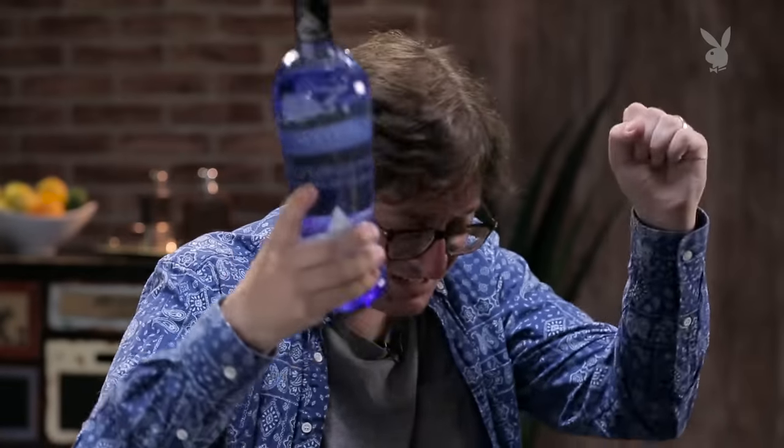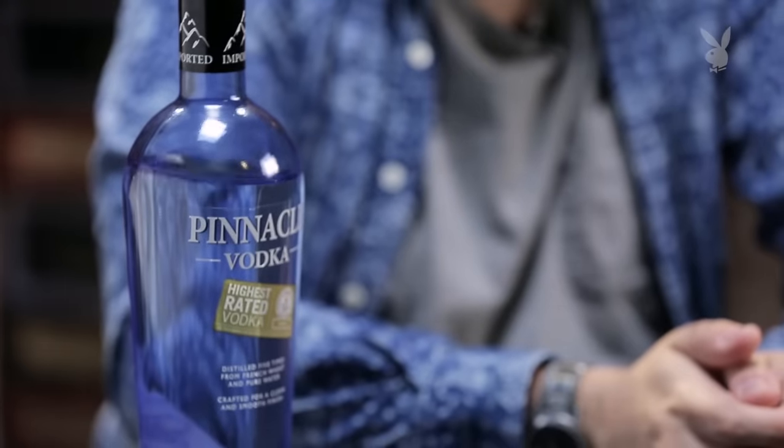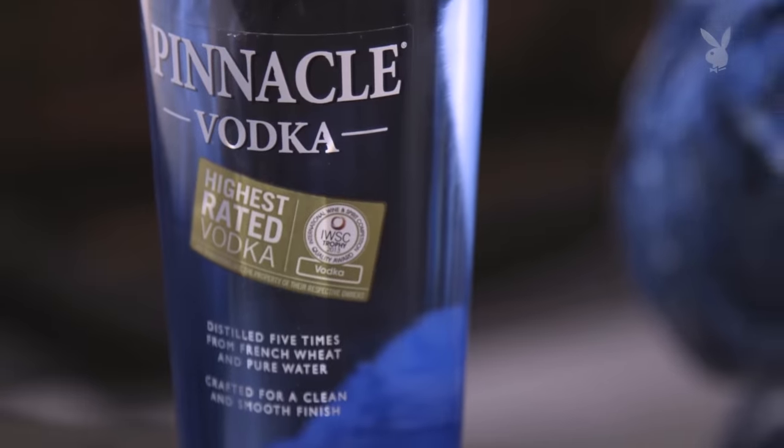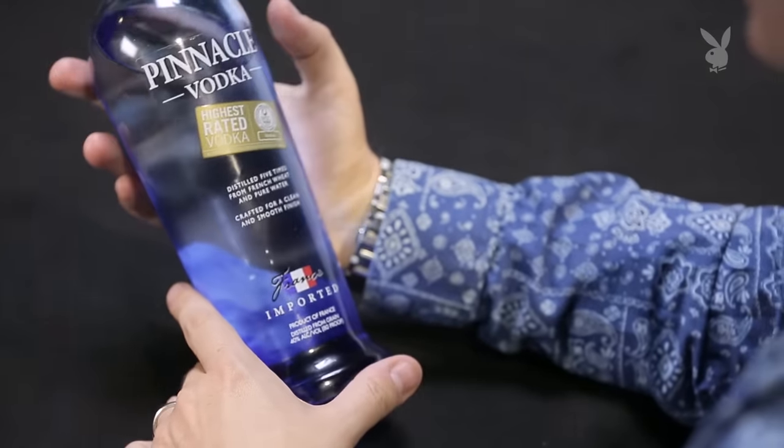It tastes like it's probably made from grain — I'm gonna guess Pinnacle. Pinnacle! Yes, I was right! This vodka grew from basically nowhere to being one of the top three or four vodka brands in the country on the basis of all its crazy flavors. There's probably 30 different flavors of Pinnacle. International Wine and Spirit Competition Quality Award of 2013. Not bad.